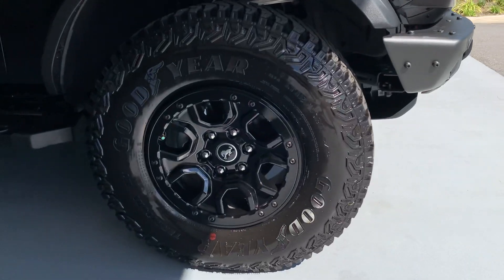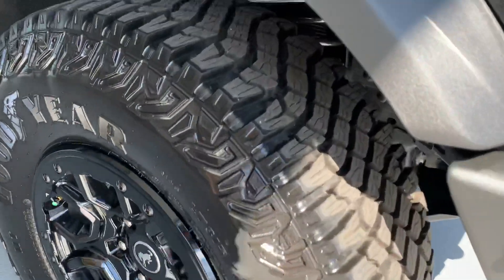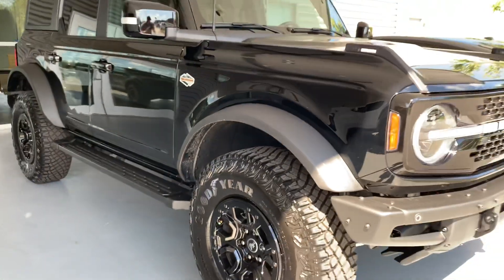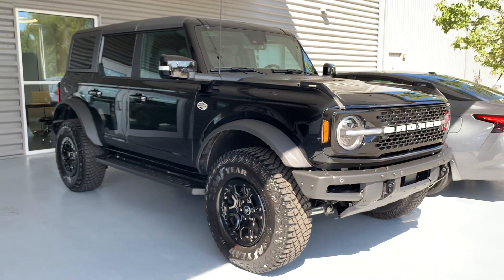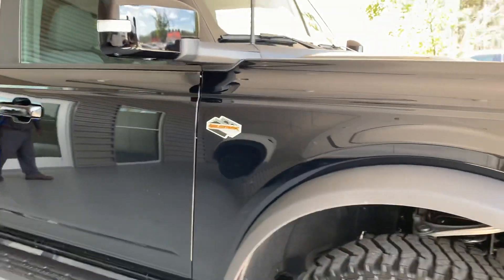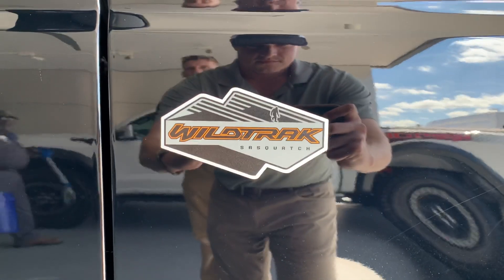This is the first time we featured the four-door with the hard top option from Ford. There have been production issues with all kinds of tops, but we are starting to overcome that and starting to get these Broncos out on the road. You see the amazing look of the shadow black exterior.